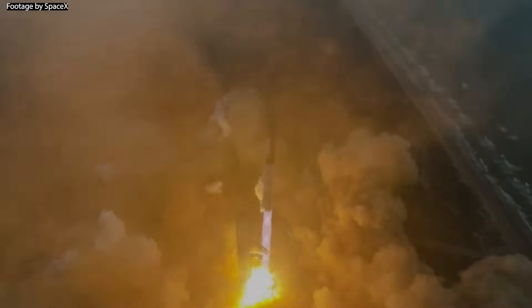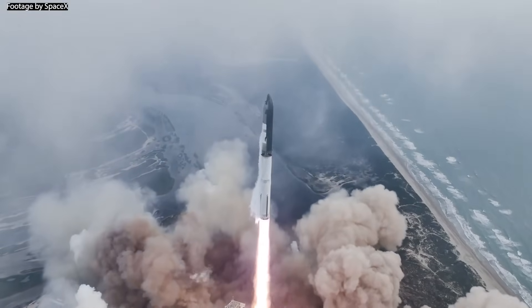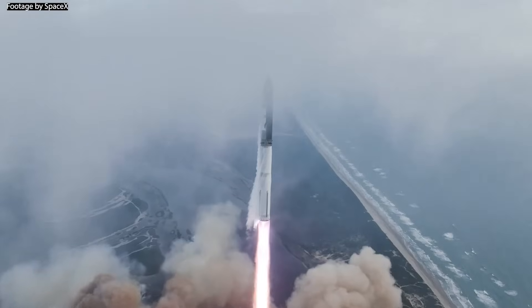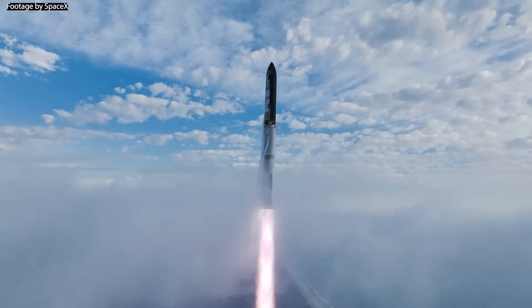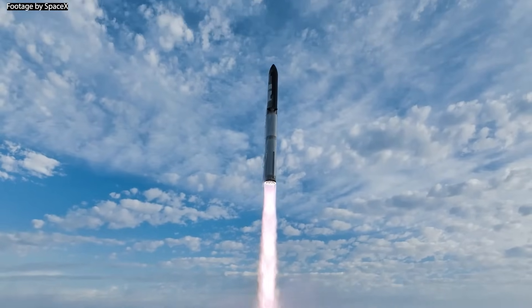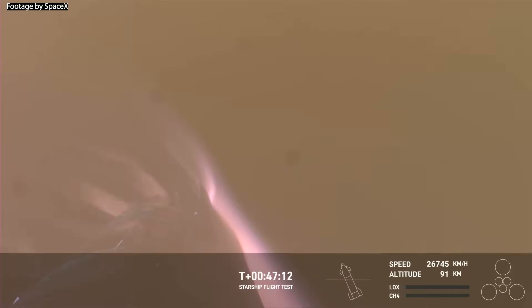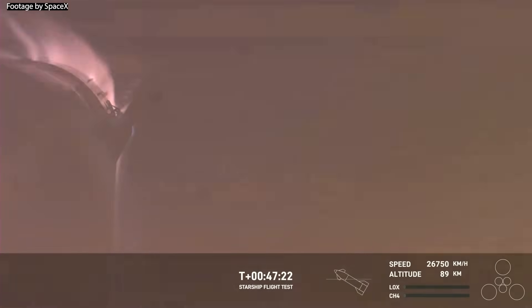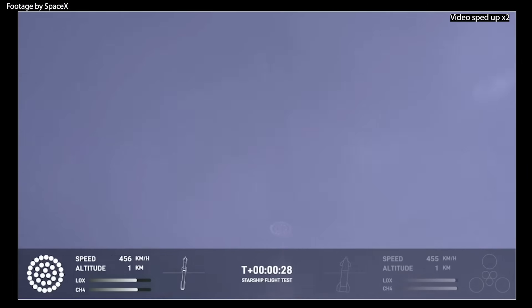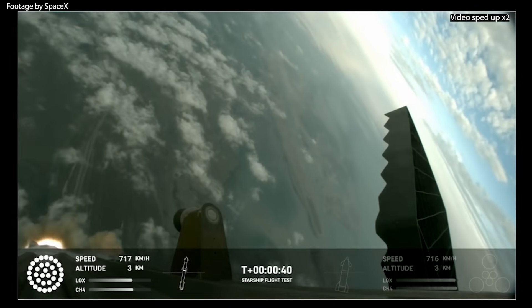A couple of days ago, Starship took to the skies once again on its third test flight. The world got to witness some of the most, if not the most, mind-blowing footage we've ever seen in the history of spaceflight. Starship jumped off the launch pad down at Boca Chica, Texas shortly past 8am, completed most of its milestones while giving us an unforgettable show. So in this video we'll go over what happened during the flight for a detailed overview.